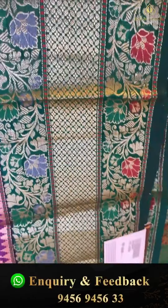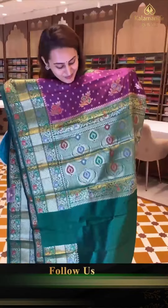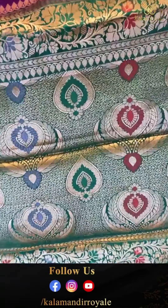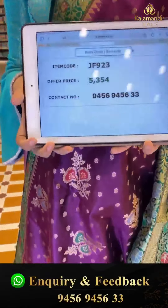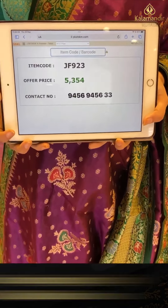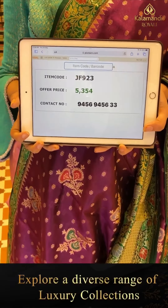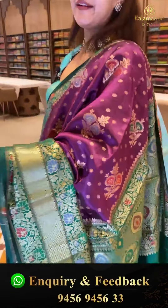The border has savo bootis with beautiful gold zari. The pallu is a lovely floral booty brocade with gorgeous gold zari, and the blouse is contrast. The code is JF923 and this retails for ₹5,354. To buy, take a screenshot and WhatsApp on 9456-9556-WG number.